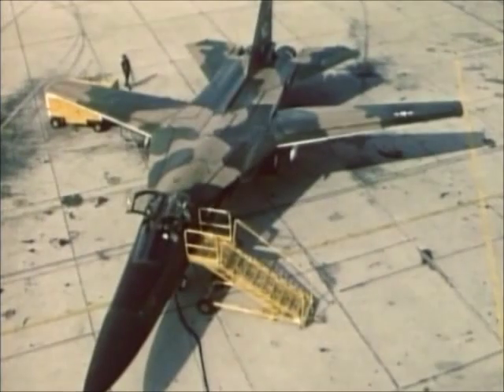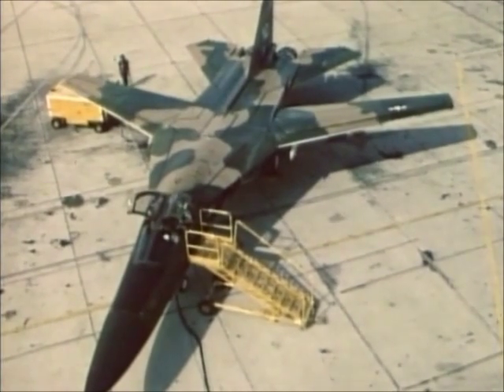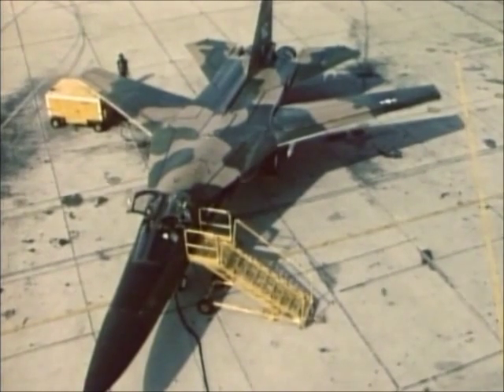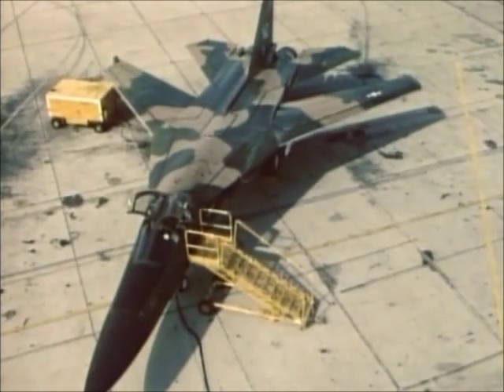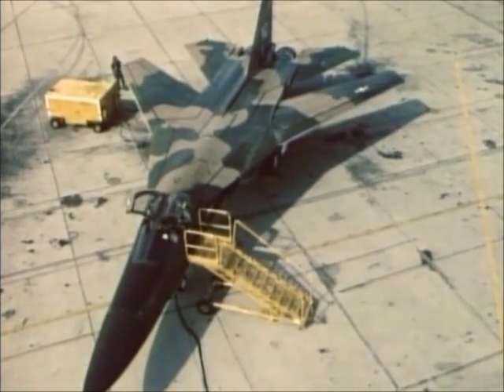For high-speed flight, the F-111's wing could be swept back to form a delta configuration. An intermediate position was often used for economical mid-range flight. A full forward position was available for takeoff, landing, and low-speed flying.